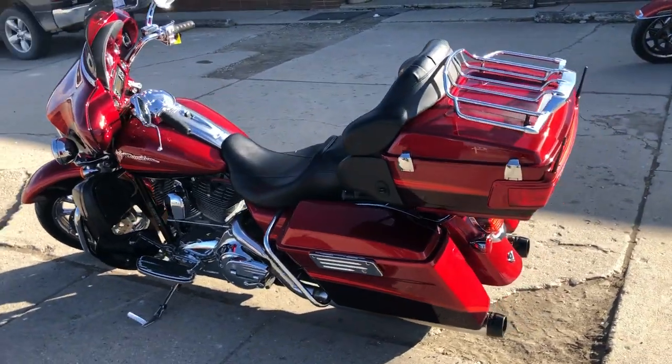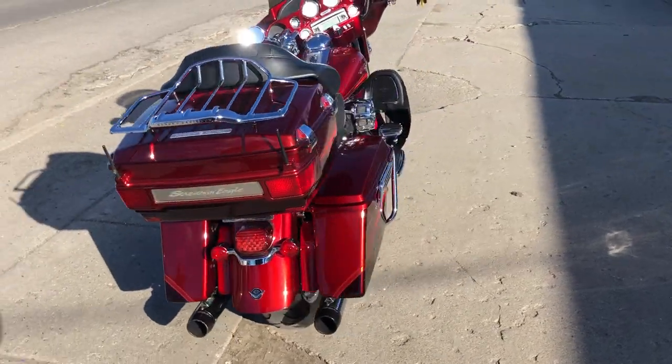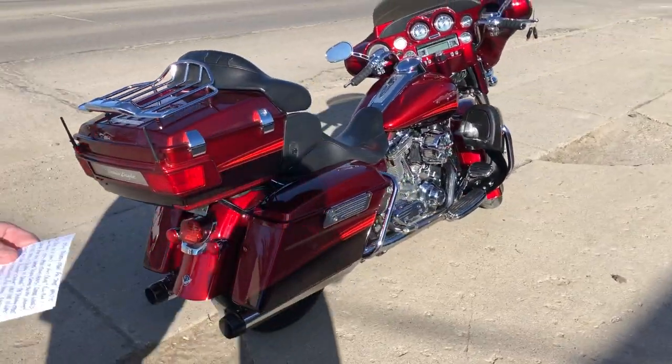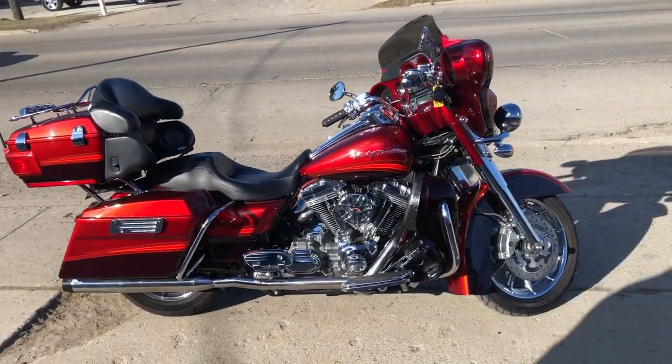It's going to come with everything that a Screamin' Eagle would have came with in 2009, as far as chrome, wheels, front end — got a Screamin' Eagle air cleaner, looks like we got some dual Reinhardt exhausts.